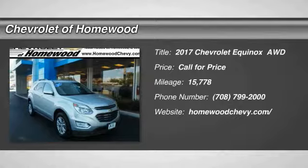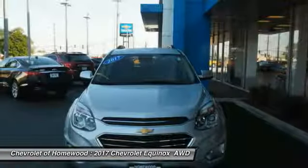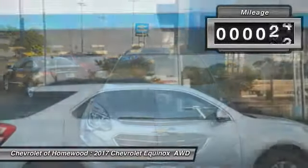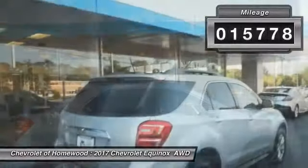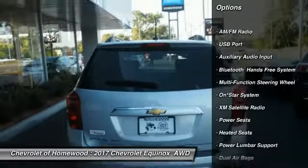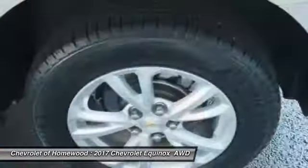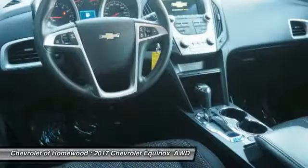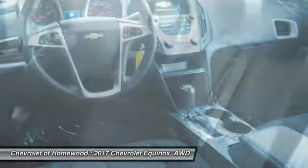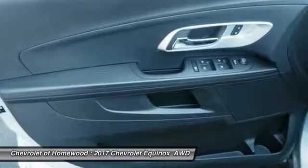Stop by and take a look at the 2017 Equinox. Fuel efficiency, safety, and value — that's the Chevy Equinox. This vehicle has less than 20,000 miles. Here are some of this vehicle's great options: remote engine start, heated seats, backup camera, traction control, XM satellite radio, dual airbags, air conditioning, alloy wheels, cruise control, and power windows. If affordable style and reliability are what you're looking for, this vehicle couldn't be more perfect. Drive it today.